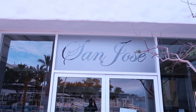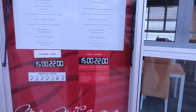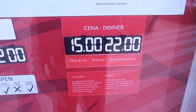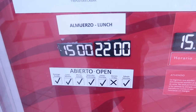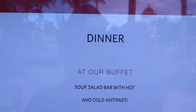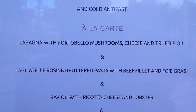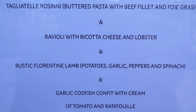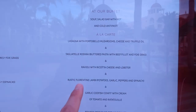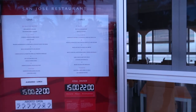San Jose is the last à la carte restaurant on the resort — it's an Italian restaurant open for dinner from 6:30 to 9pm. Here's the menu for San Jose. That ravioli with ricotta cheese and lobster sounds absolutely delicious — that's what I would get if I came here.